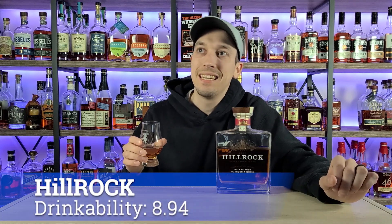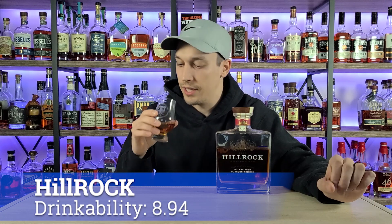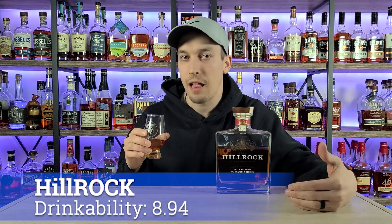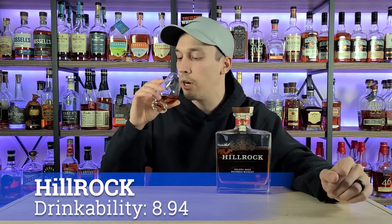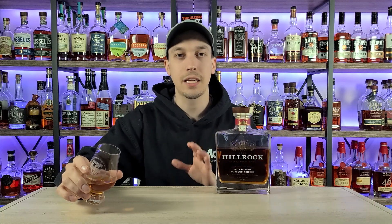I'm going to give this an 8.94 when it comes to drinkability. It's definitely not in the nines because of the lower proof, but it's higher than an eight, so 8.94 is a fair spot. Up next we're going to get the taste on this, and I think that's where this bottle is going to struggle for me personally.